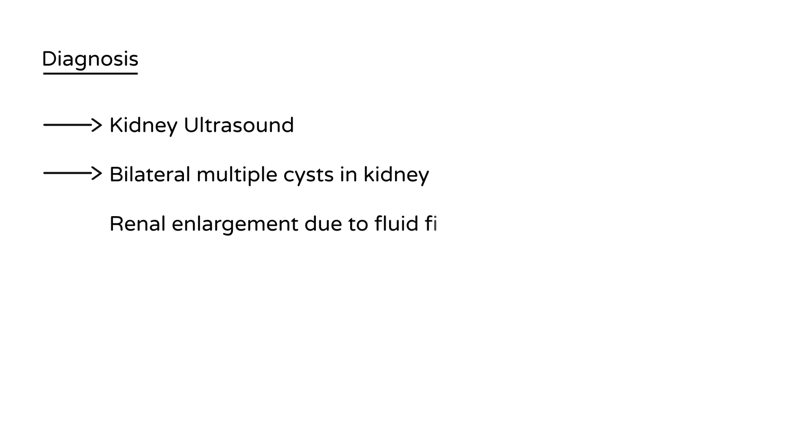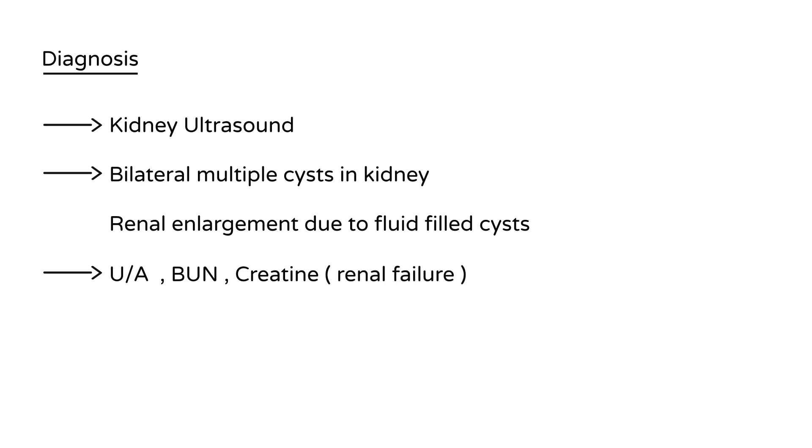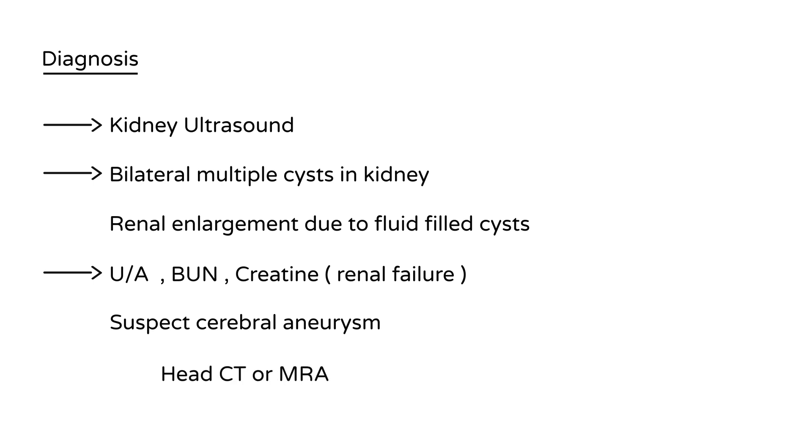Other tests include a urinalysis because there is a risk of infection, and kidney tests such as BUN and creatinine, because PKD can eventually lead to slowly progressive renal failure as the cysts interfere with normal parenchyma. If a cerebral aneurysm is suspected, head imaging such as a head CT or MRA — magnetic resonance angiography — would be appropriate.